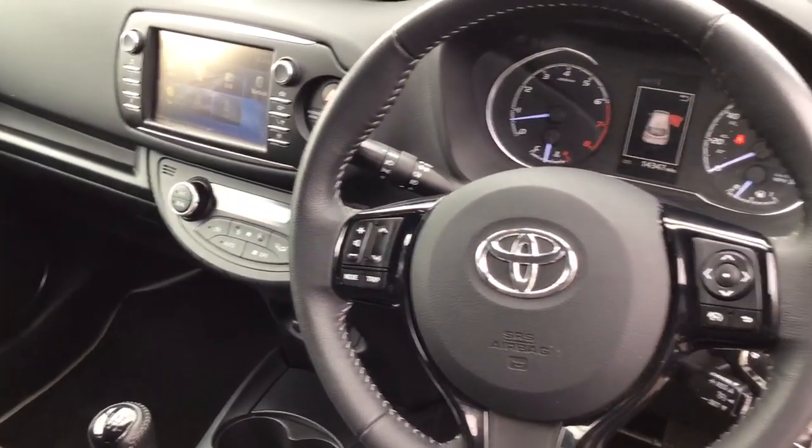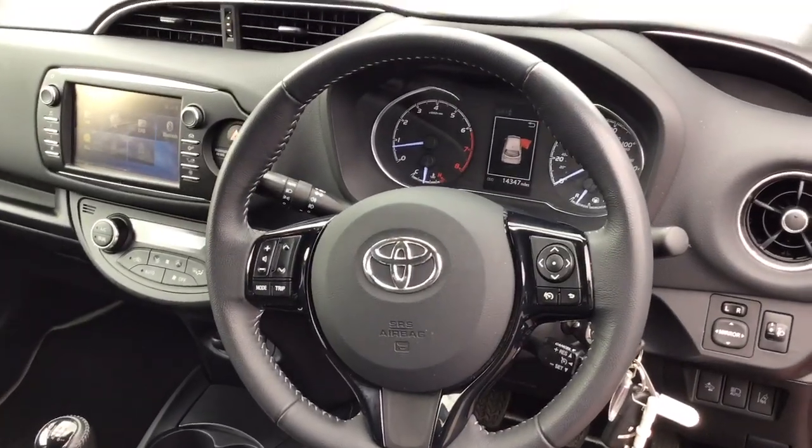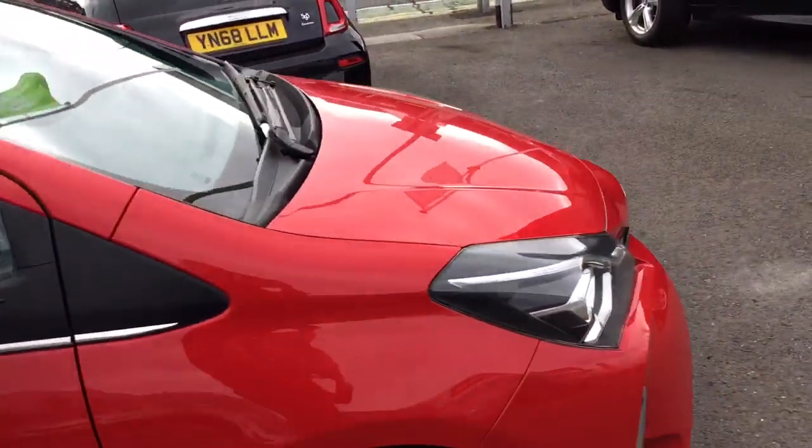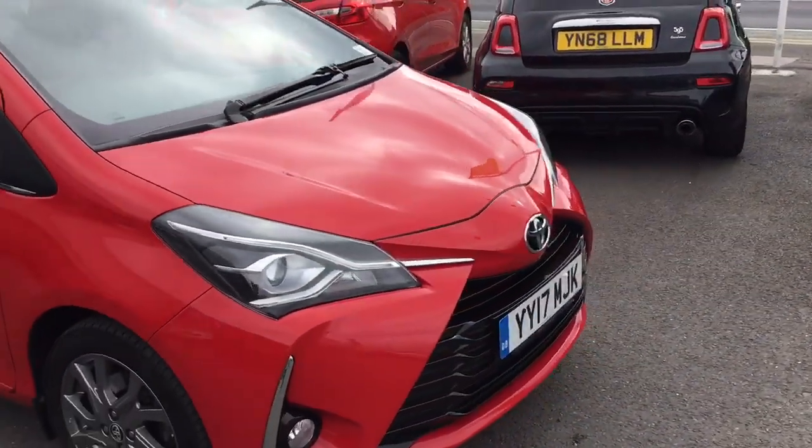It has the controls on the steering wheel, including cruise control. It's a 1.5 litre petrol engine with six gears.